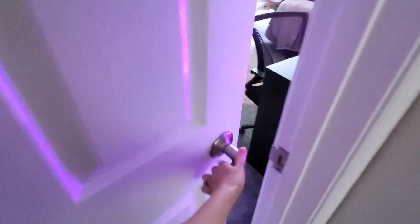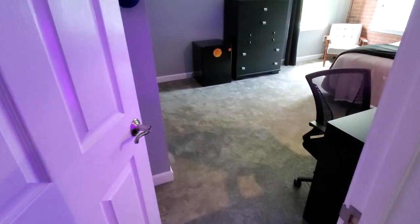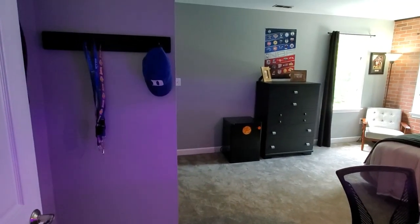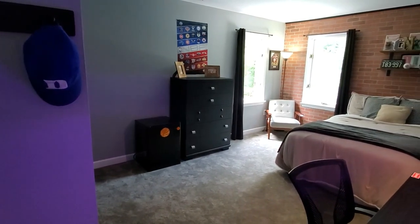Now for the reveal — come on into his room! Right away you can see that we did replace the carpet, we painted the walls a really nice deep gray color, and we added a brick wall accent.